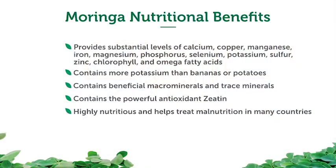Moringa is highly nutritious and helps treat malnutrition in many countries, especially in Africa, providing a full spectrum of nutrients and proteins in a very cost-effective way. It also helps athletes competing in endurance sports who are looking for better performance, additional plant-based proteins, vitamins, and minerals. Studies have shown it helps potentiate faster recovery times from exercise.